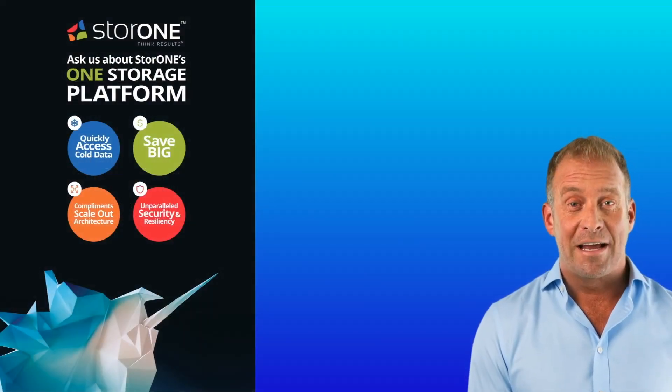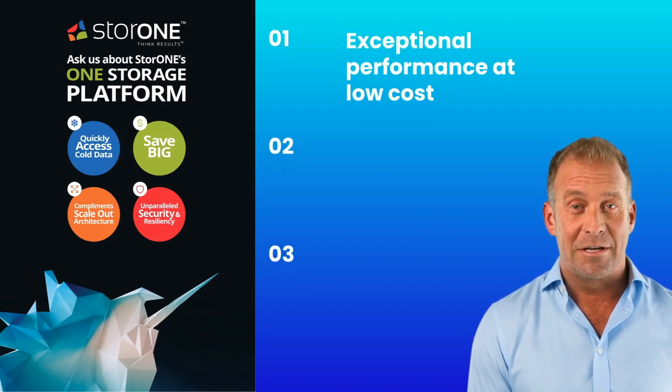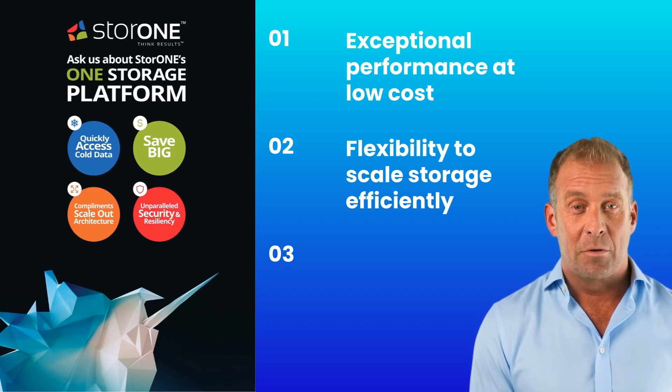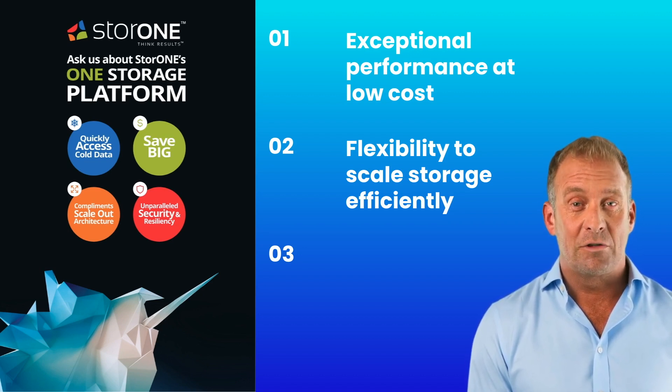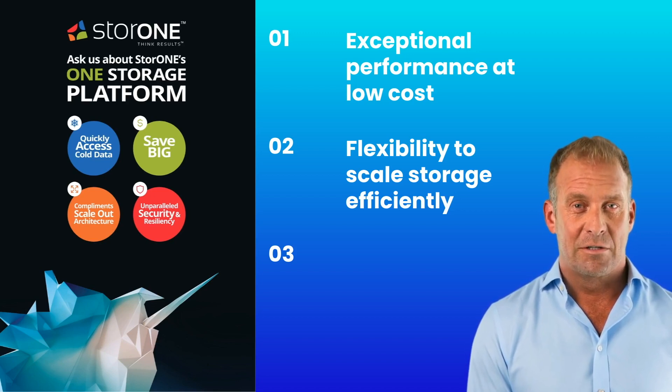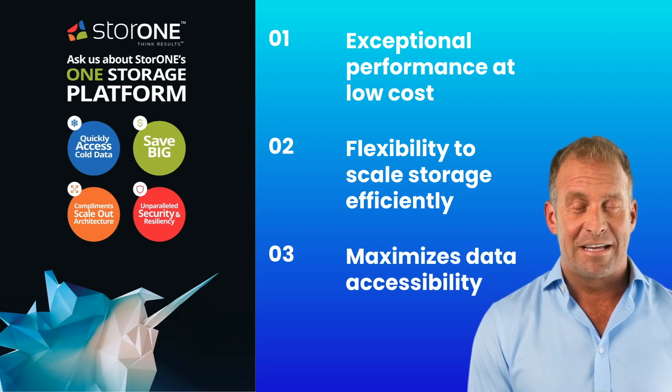Our platform is tailored to deliver exceptional performance at a low cost, giving organizations the flexibility to scale up storage efficiently without compromising on performance or security. By leveraging both flash and cold storage in an optimized auto-tiering setup, Store One reduces infrastructure costs and maximizes data accessibility.